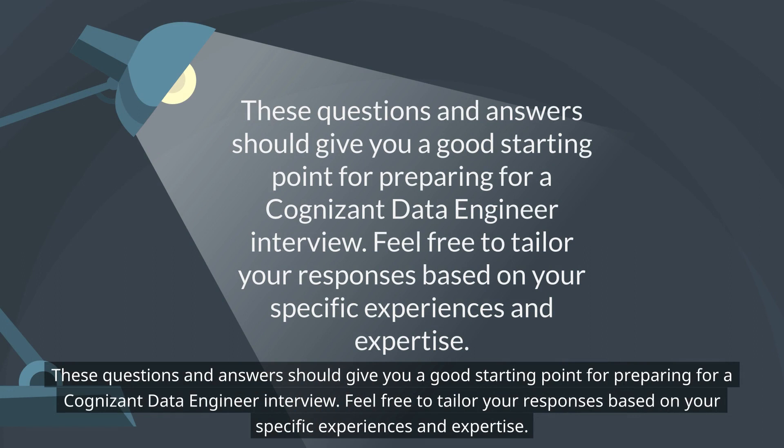These questions and answers should give you a good starting point for preparing for a Cognizant data engineer interview. Feel free to tailor your responses based on your specific experiences and expertise.